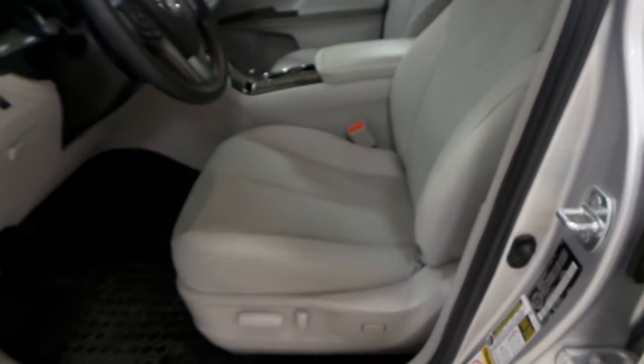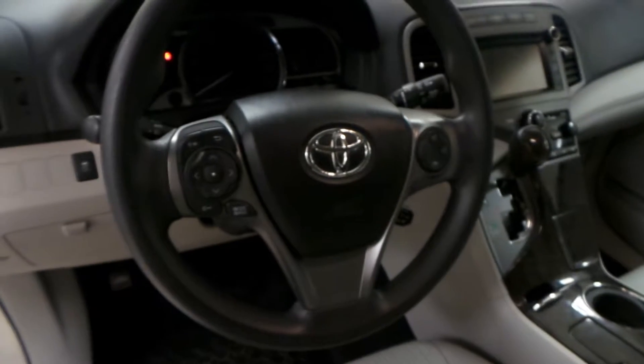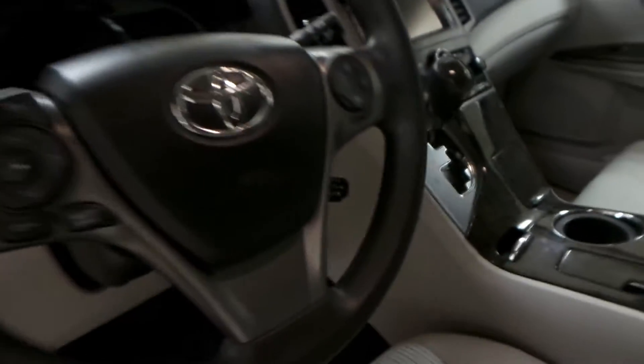Gray vinyl interior with power seats as well as front floor mats. Power windows, power locks. We have Bluetooth, radio and cruise control on the steering wheel. MFM radio with a CD player as well as dual climate zone.